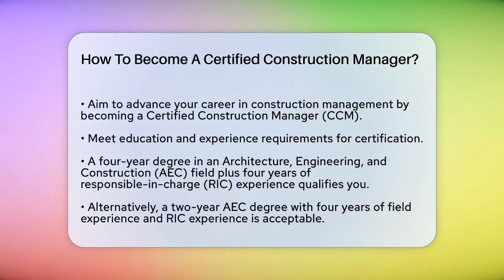To start, you need to meet specific education and experience requirements. One way to qualify is by having a four-year degree in an architecture, engineering, and construction (AEC) field, along with four years of responsible in charge (RIC) experience. If you don't have a four-year degree, you can still qualify with a two-year AEC degree, four years of field experience, and four years of RIC experience.